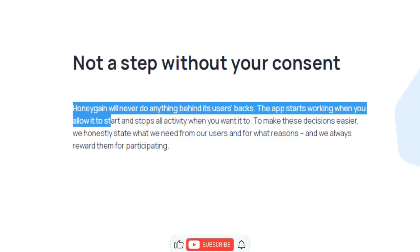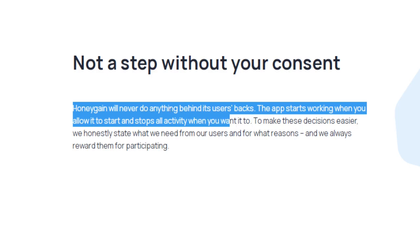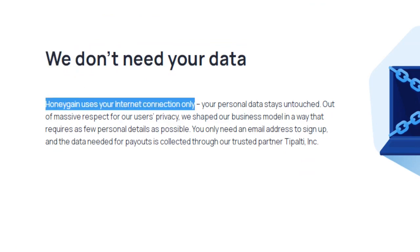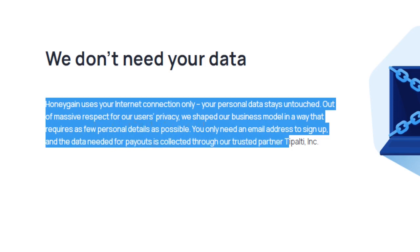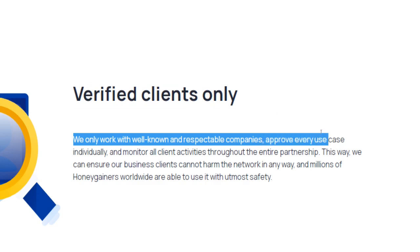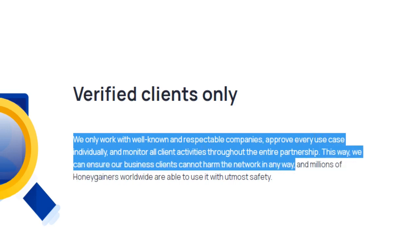Honeygain will do nothing without your consent, so you don't have to worry about your data and privacy being sold to shady parties. This application never does anything behind its users' backs — it starts working when you allow it to and shuts down all activity when you want it to. The most important aspect is the difference between your private data and your internet connection: Honeygain will touch only the latter. Your personal data — photos, videos, software, or any other files stored on your device — will stay entirely untouched. Rest assured that Honeygain works only with verified, well-known, and respectable clients, approving every case individually and monitoring all client activities throughout the entire partnership.